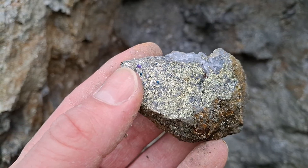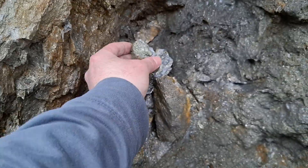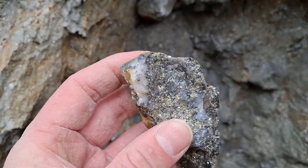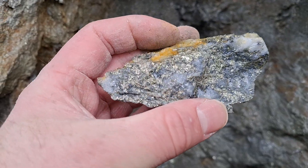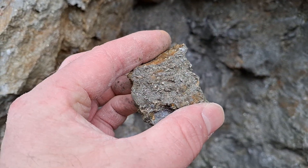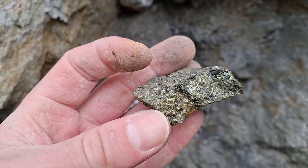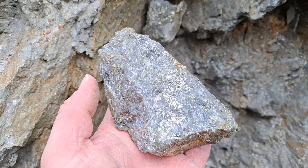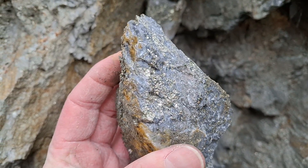See the little bits of bornite in there. This is pretty much all chalcopyrite. And we got our last sample here.